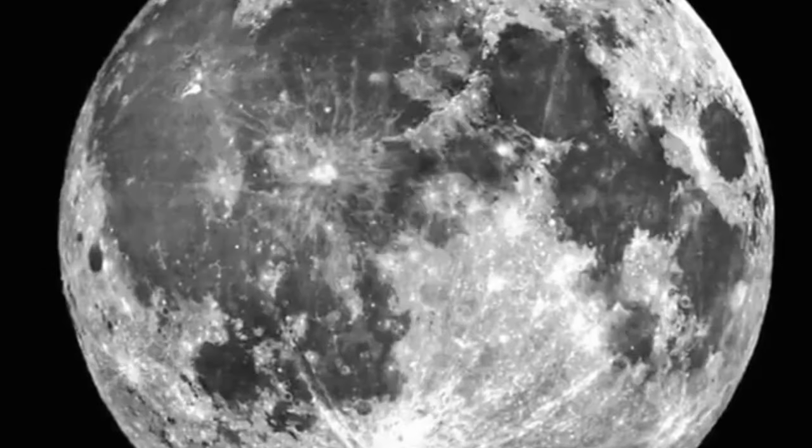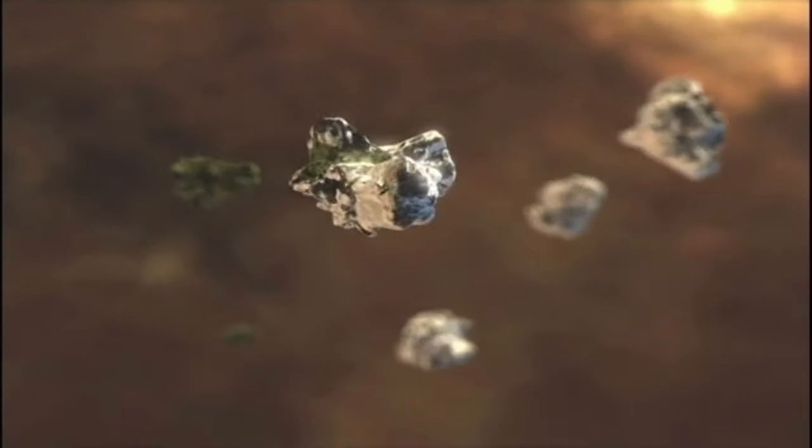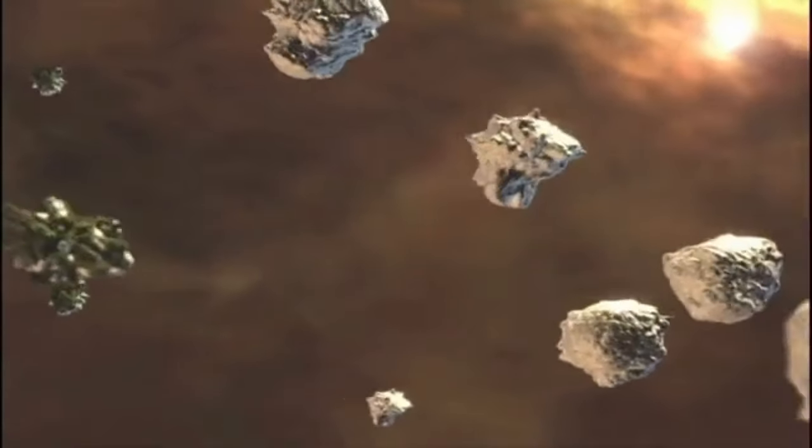Notably, Titan and Ganymede are larger than Mercury. We will attempt to gain some knowledge about a handful of these objects, such as comets, meteoroids, and asteroids.